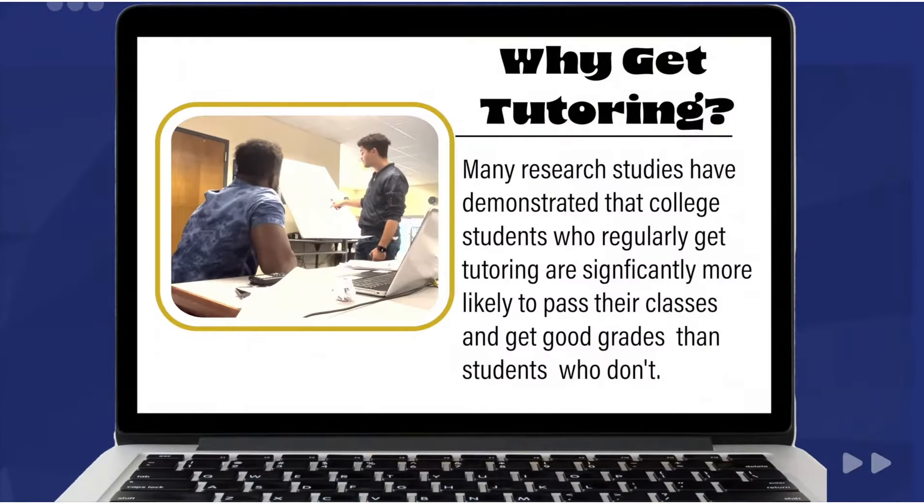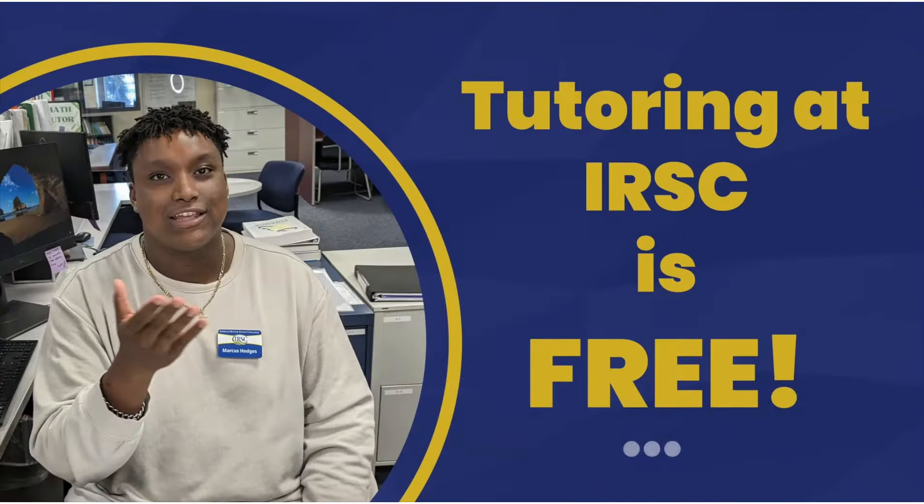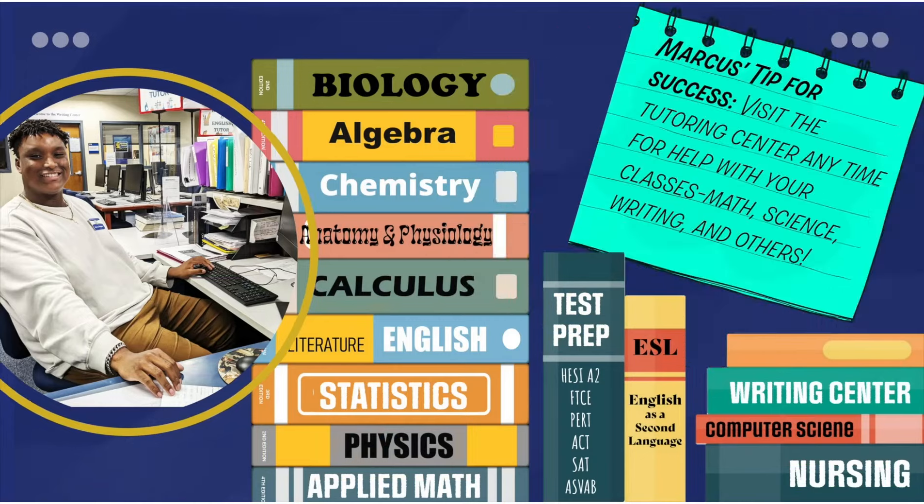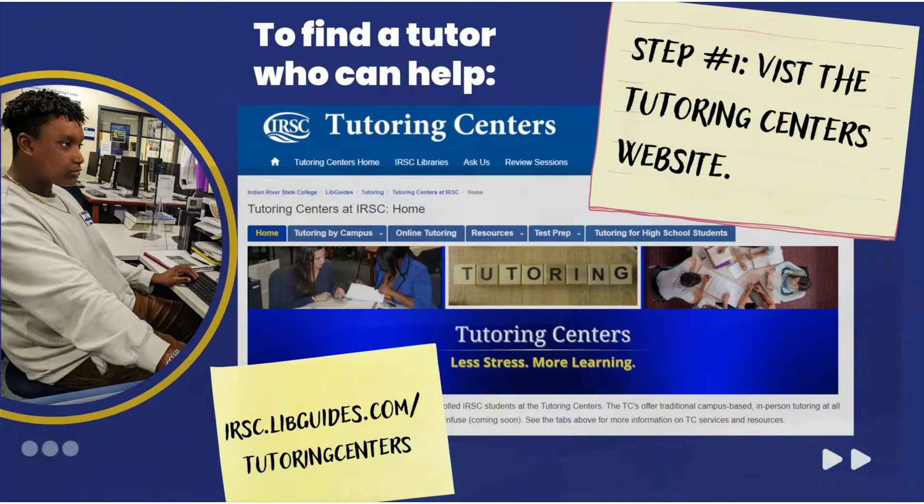I can tell you tutoring works. It makes a difference for students who use it, and services are available free of charge on all five college campuses — tutors are also available online. My tip for success: come see us in the tutoring center for all your classes. Just come visit us to get help with science, writing, ESL challenges, and other topics.